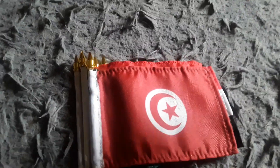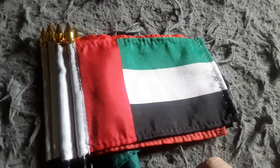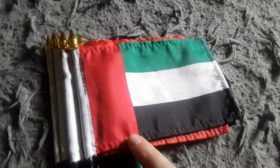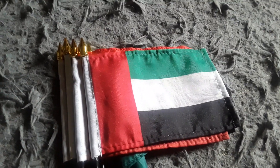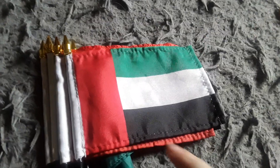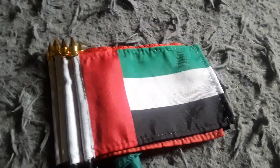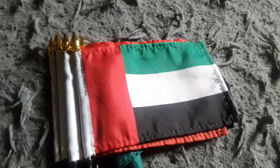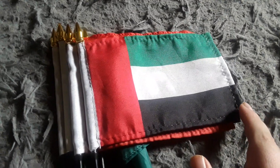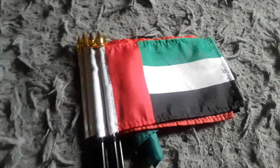Here's my United Arab Emirates flag. It has a black stripe, a white stripe, a green stripe, and a red stripe. I got this flag for my birthday last year because I wanted a UAE flag and it looks pretty cool. They do speak Arabic there, and they have a very rich city called Dubai.